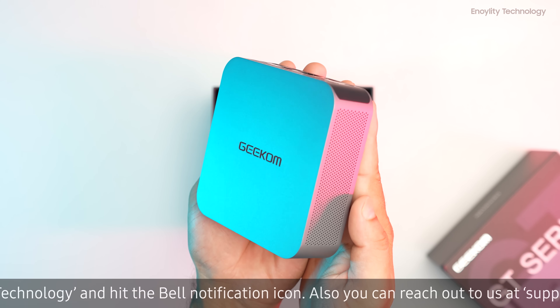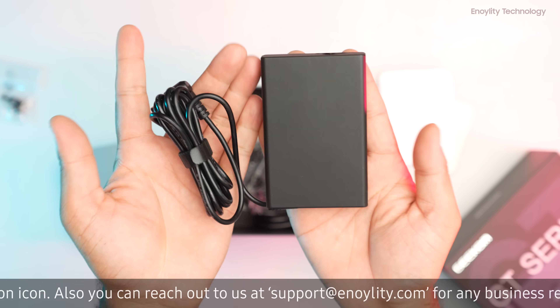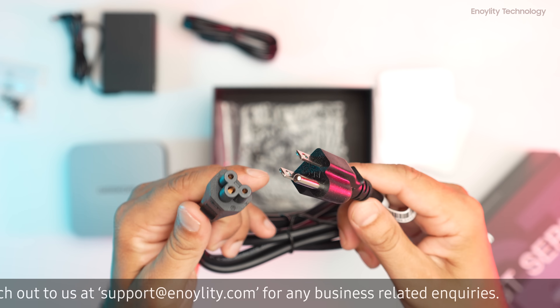The package includes the mini PC itself, an HDMI cable, a power adapter with power cable, and a VESA mount.